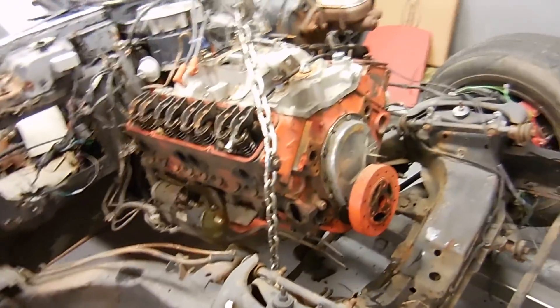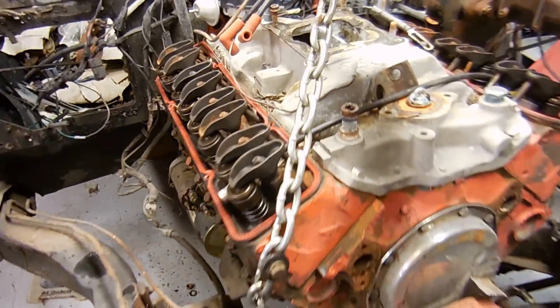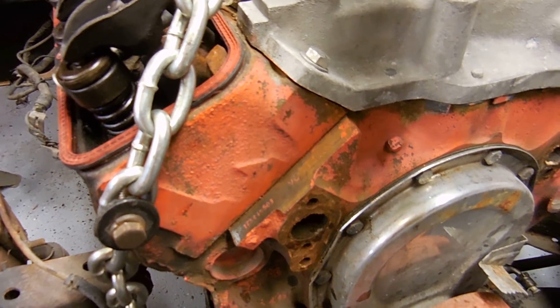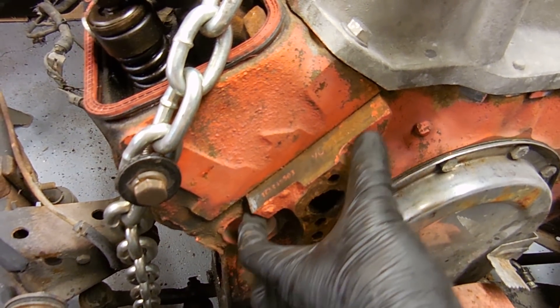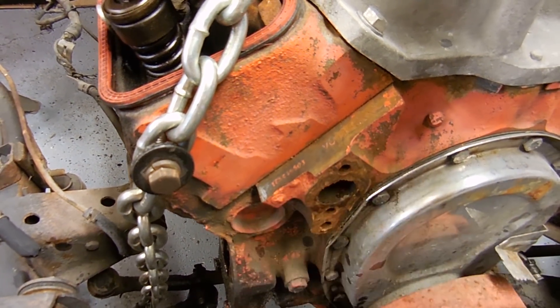What you're looking for is on the passenger side engine block, right in front of where the head meets the block, there's a stamp pad. For 77 and down — so 68 to 77 — the pad looks like this. And then 78 and up, it's a smaller, more of a rectangle shape.